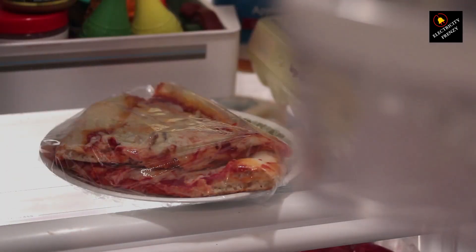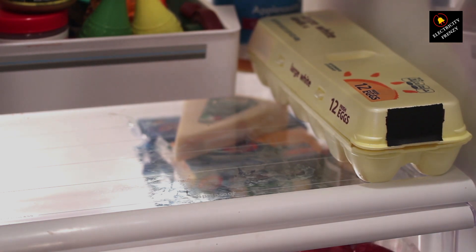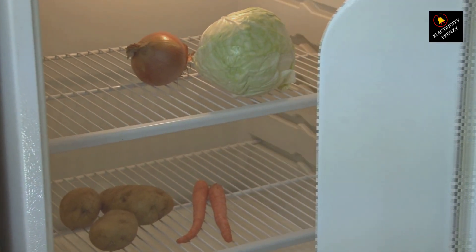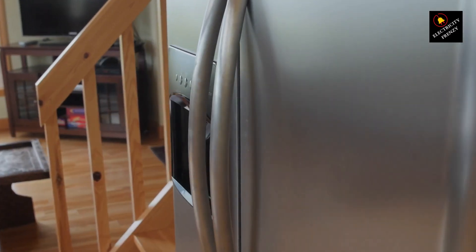Hey there, fellow electricity enthusiasts. Welcome back to another exciting episode of Electricity Frenzy. Today we're diving deep into a common issue that many of you might have encountered: why does your refrigerator trip the GFCI? We've got all the details you need right here. Let's get started.